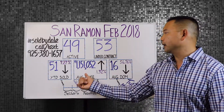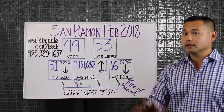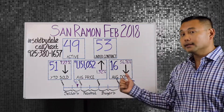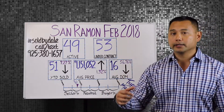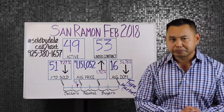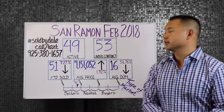Average price point is now $1,151,052. And this third indicator — days on market — is 16 days. Compared to this time last year, it's gone down 56.76%, which is pretty significant. So this is an indicator saying that we're still closer to a seller's market.